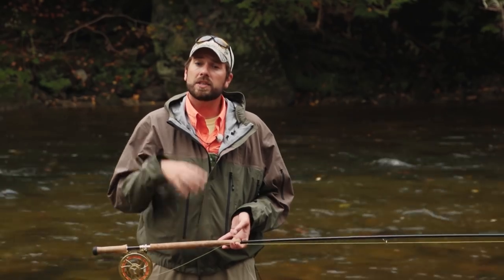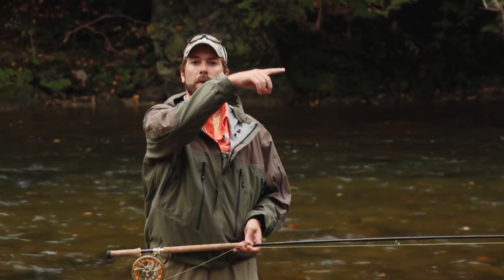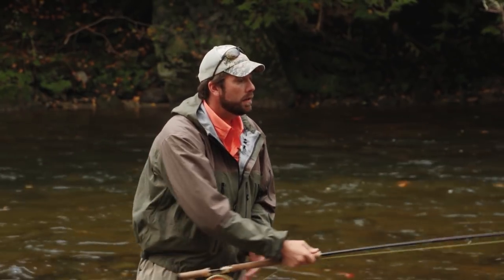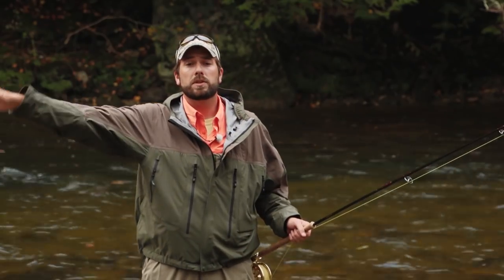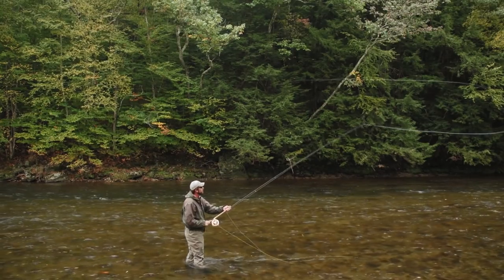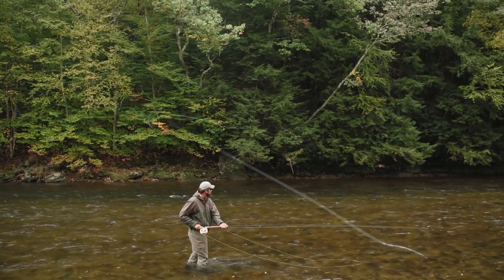The snap T is a great substitute for the double spey — it's a little bit more dynamic, and a lot more fun. With the snap T, we're going to lift the rod tip up downstream, and then snap it underneath that line. Lift the rod tip up, then pop it underneath — that's going to get the line to reposition upstream. We can then sweep the rod around and set up for that dynamic roll. The snap T is a lot of fun and it's a great cast to learn.